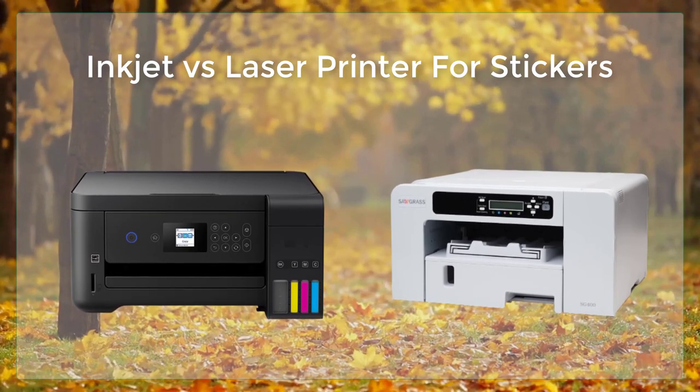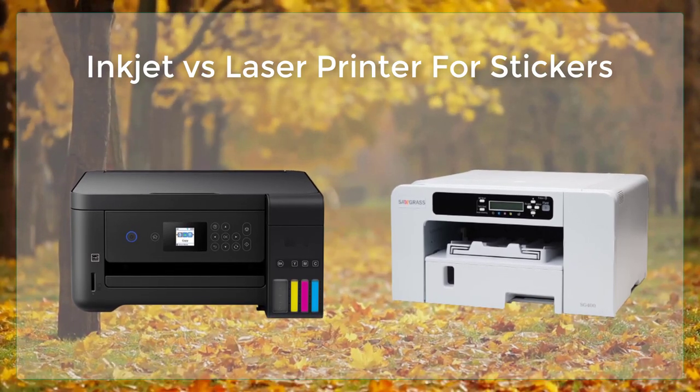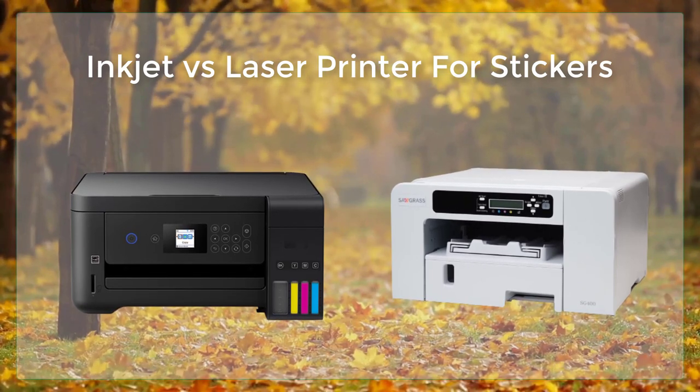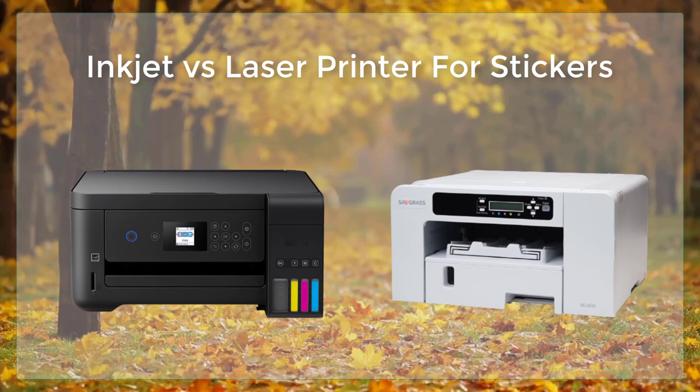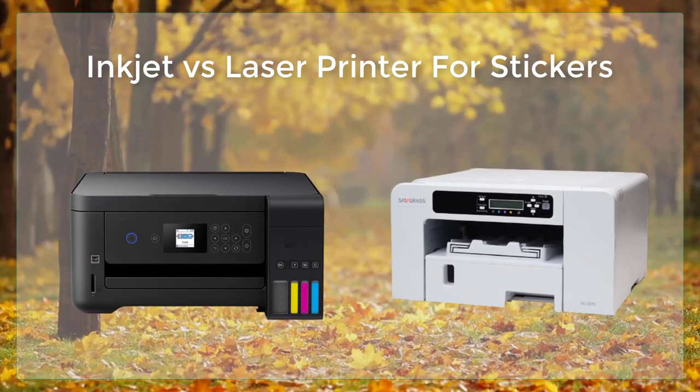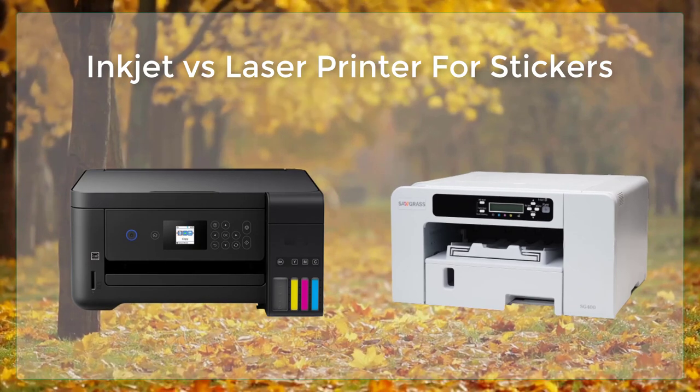Laser printers are also generally faster than inkjet printers, making them more efficient for large-scale printing jobs. They are also more durable and have longer lifetimes, which can be a cost-effective solution for printing large numbers of stickers.